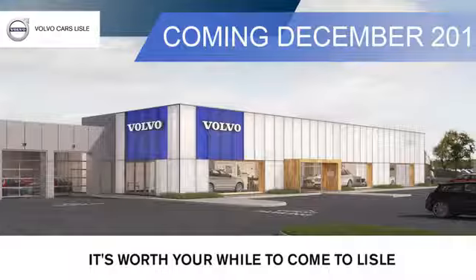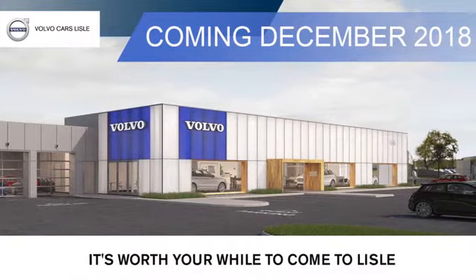Visit our friendly staff today at Volvo of Lyle. We're located conveniently on Lincoln Avenue, just south of I-88. It's worth your while to come to Lyle.